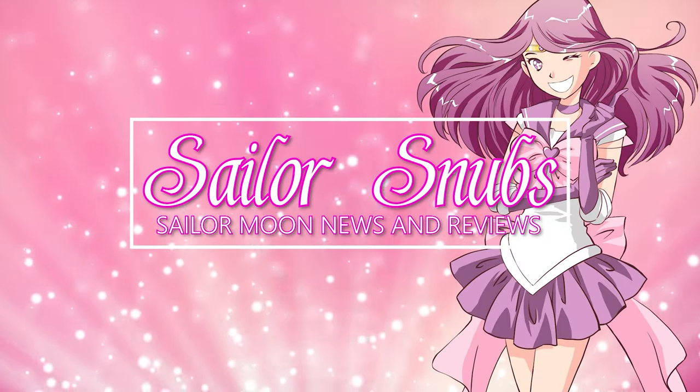Hey, what's up! My name is Sailors Nubs, welcome to my YouTube channel all about Sailor Moon news, merch reviews, and how-to's. Ever since I started my Sailor Moon collection, I've never really focused on the vintage items from the 1990s — until now.